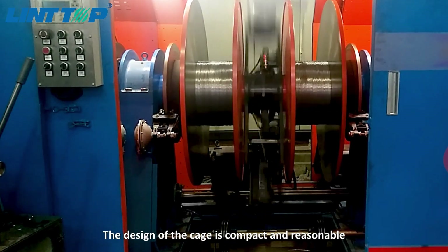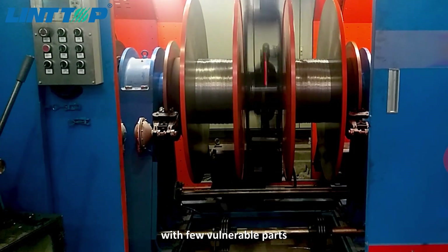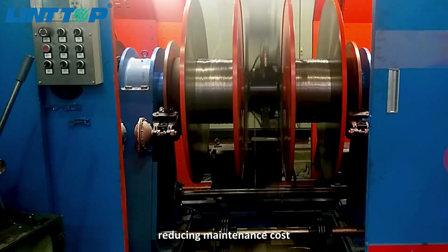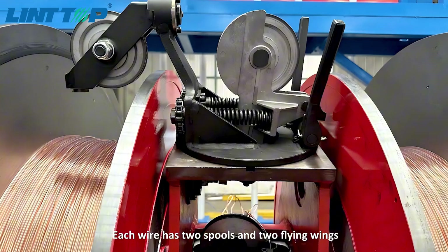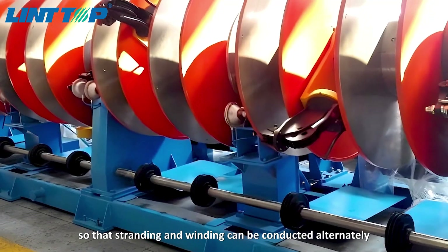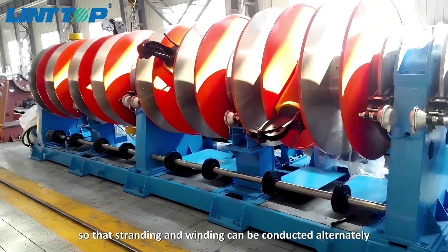The design of the cage is compact and reasonable, with few vulnerable parts, reducing maintenance cost. Each wire has two spools and two flying wings, so that stranding and winding can be conducted alternately.